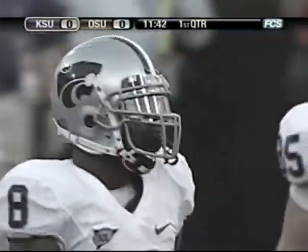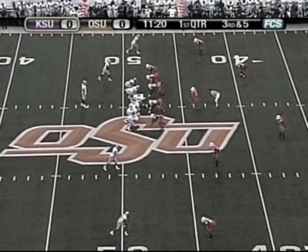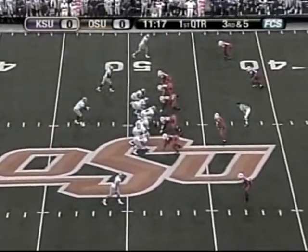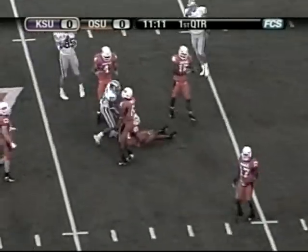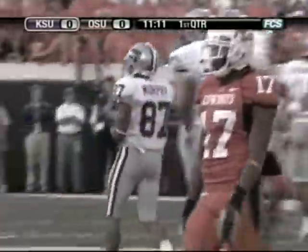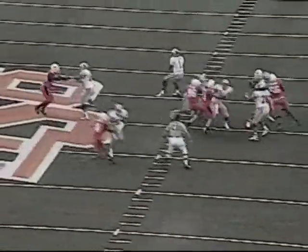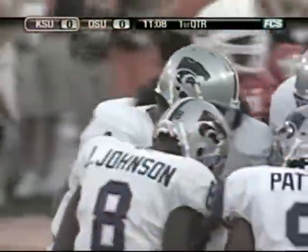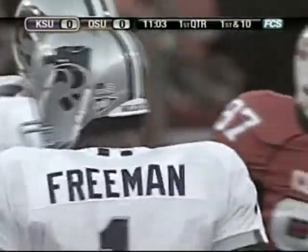Third down and five coming up for Kansas State from the Cowboy 49. Cowboys will use four down linemen. Freeman takes a shotgun snap, throws over the middle, the pass is caught by Murphy. First down to the 40 and tackled down at the Oklahoma State 38 — a gain of 10 yards. Terrence Anderson made the tackle. Cowboys blitzed — Donovan Woods that time off the right side, the blind side — and he hits Freeman right after he lets it go, but couldn't get there in time. Again, that's part of the design of Kansas State's offense. You let it go in a hurry, that West Coast offense where you try to find guys on short routes and let them pick up yards after the catch.